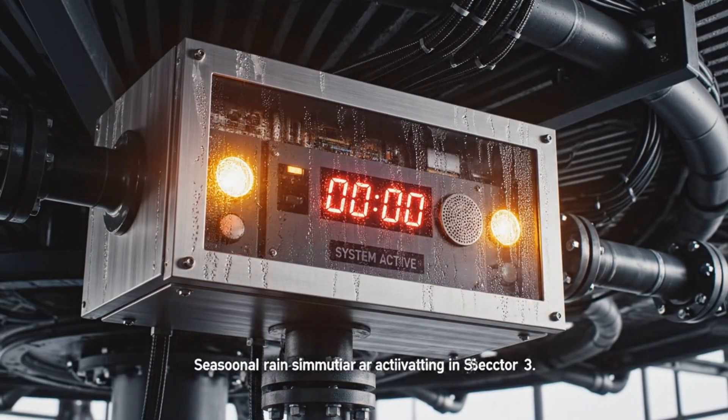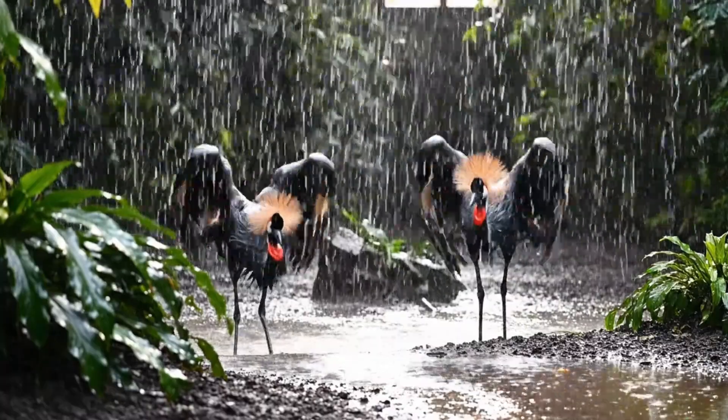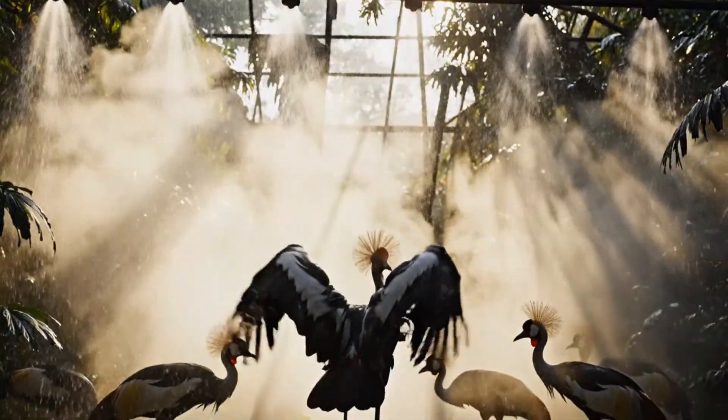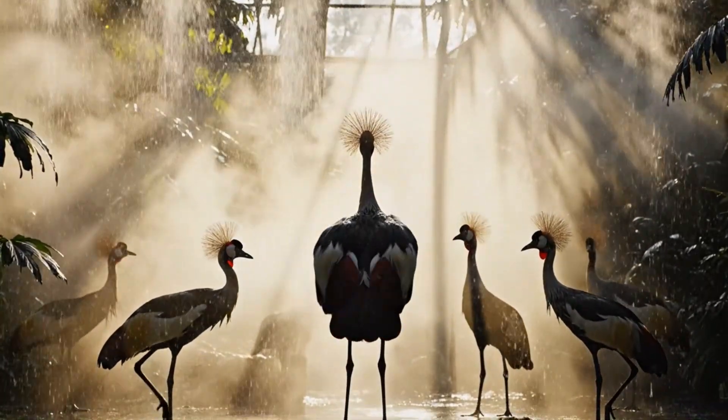Seasonal rain simulation activating in sector 3. Here in the cooling mist, the black-crowned crane performs its ancient ritual — a display unchanged for millennia.